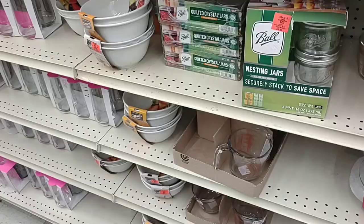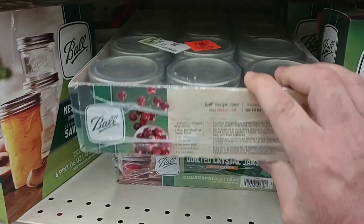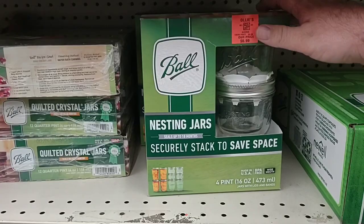Look at this — they got some Ball mason jars. $10.99 for these. It's hard to tell anymore — I know these were $8.99, but $10.99 seems like the regular price pretty much everywhere. But they got these right here — $6.99 for these, four-pint 16-ounce jars. They're like the stackable ones.